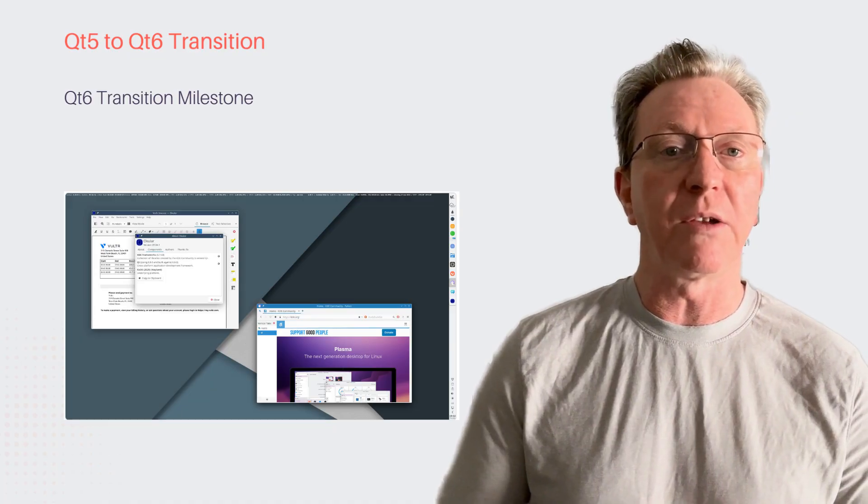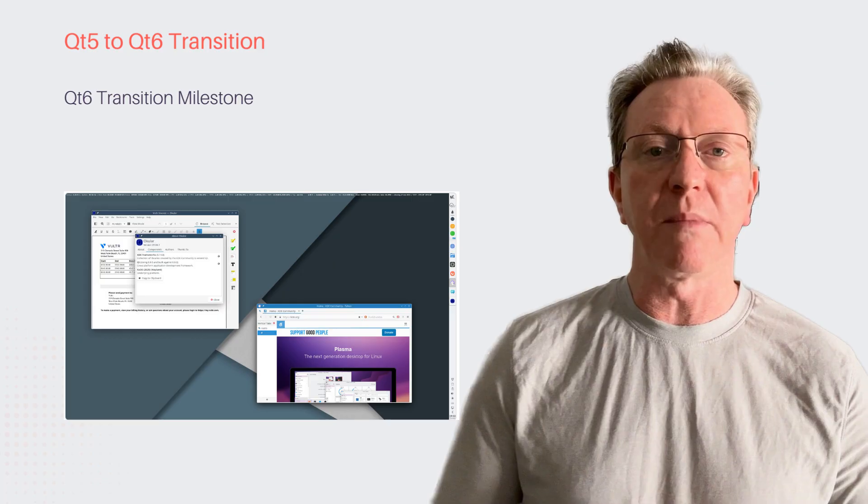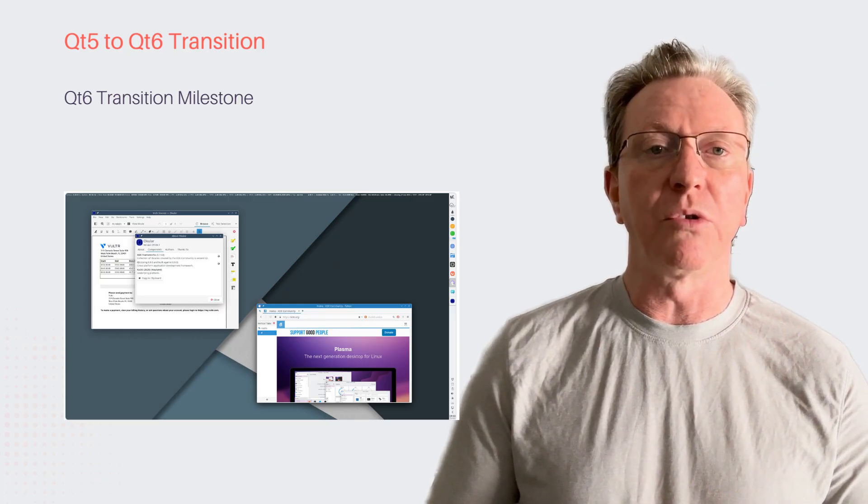This shift showcases KOS's commitment to cutting-edge KDE development, ensuring a stable, compatible, and forward-looking environment for all users.